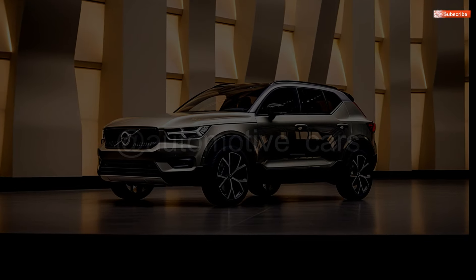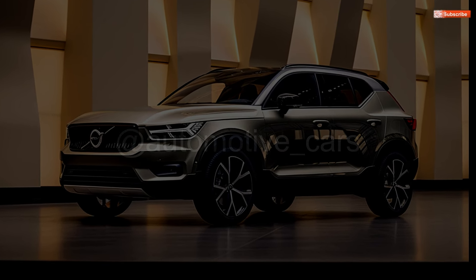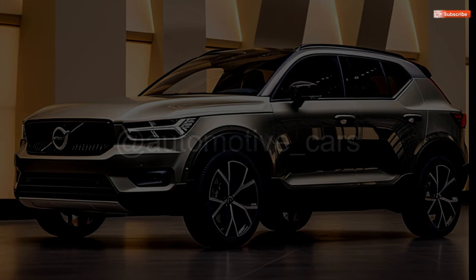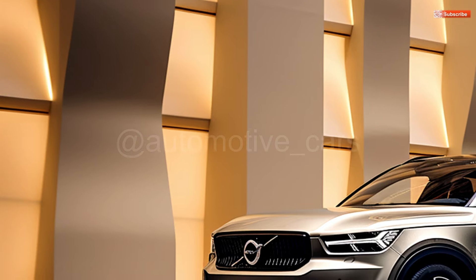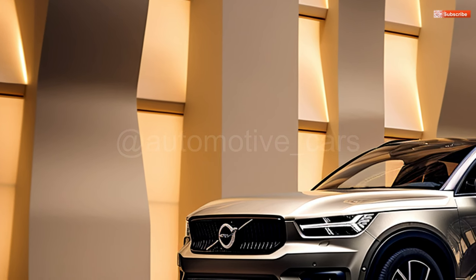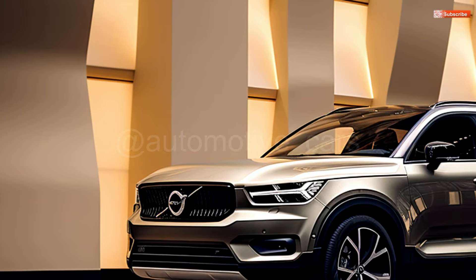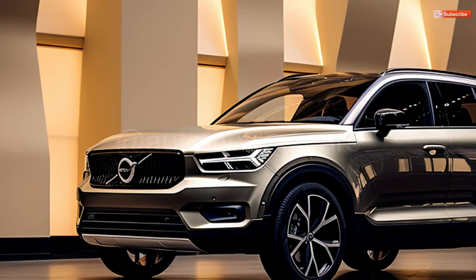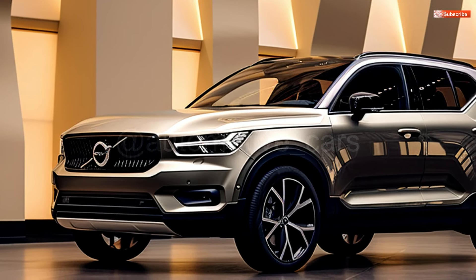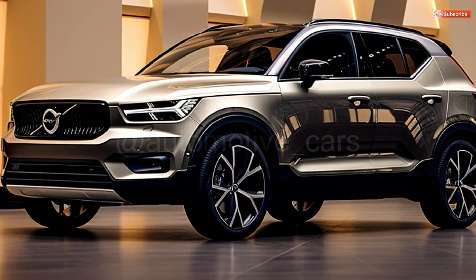Despite our admiration for the interior design, the materials don't always feel high-end, and it's clear where Volvo cut extravagance to keep the price tag low. The intended luxury impression is thwarted by the cabin's tendency to become noisy at high speeds. We appreciate the XC40's high safety scores and comparatively extensive feature set. Having said that, it would be good if the Pilot Assist combination of adaptive cruise and lane centering wasn't limited to the top-of-the-line Ultimate grade.